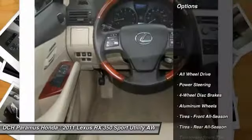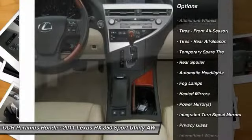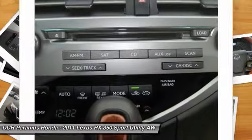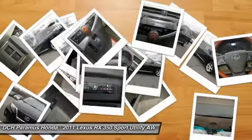Here are some of this vehicle's great options: steering wheel audio controls, CD changer, all-wheel drive, power passenger seat, power steering, adjustable steering wheel, keyless entry, auto dimming rear view mirror, four-wheel disc brakes, and aluminum wheels.